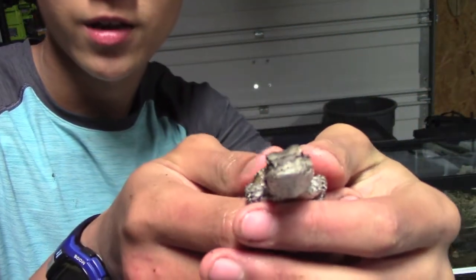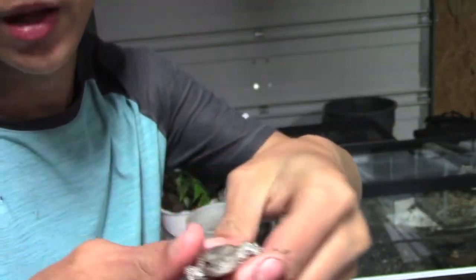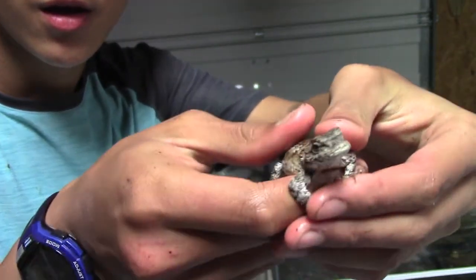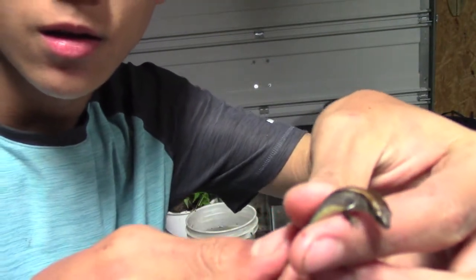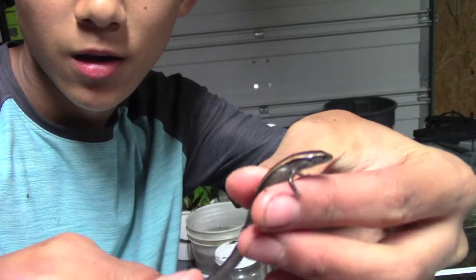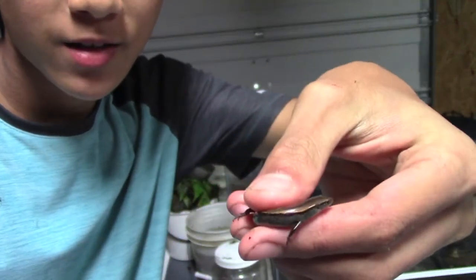First off, we've got this nice little — I think it's a female fence lizard, because it doesn't have a blue belly. Really energetic though — a nice pretty fence lizard. Here's a little ground skink. I have four of these in the tank. I'm not sure how big they get, but yeah, that's a nice little find.